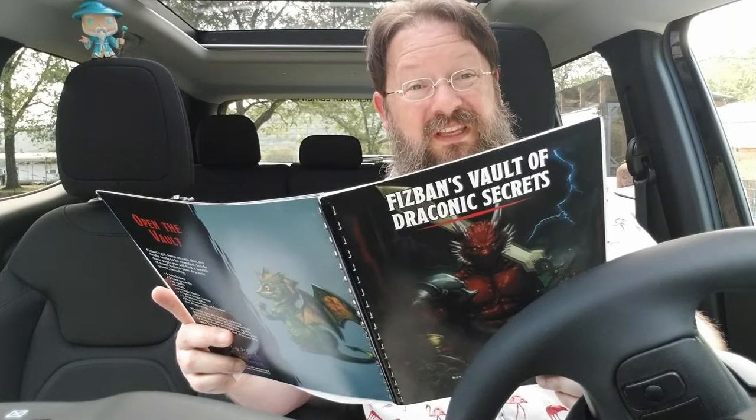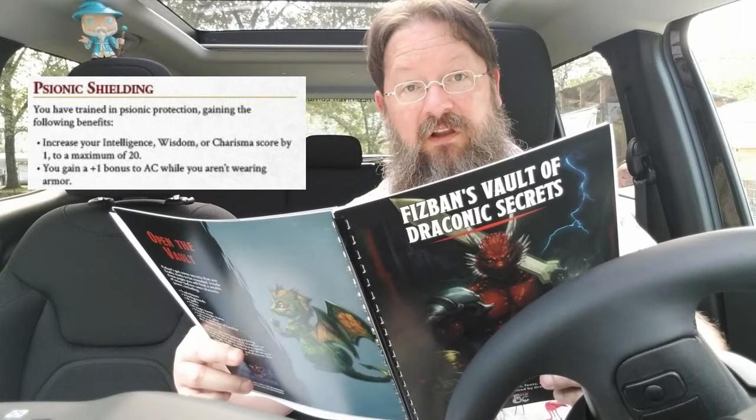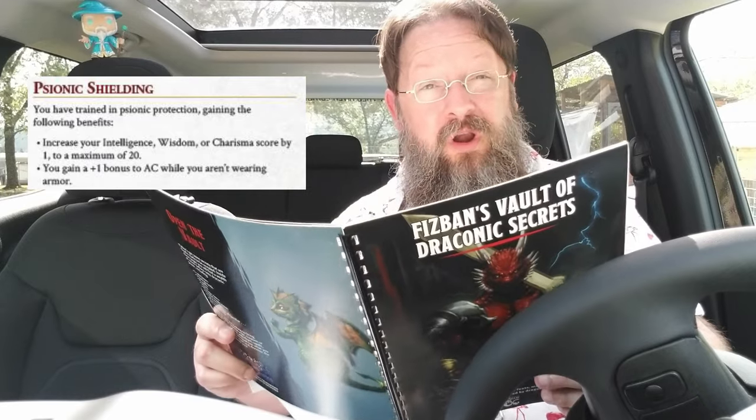And there are five new feats. One is Psionic Shielding — you have trained in psionic protection, gaining the following benefits: your Intelligence, Wisdom, or Charisma score is increased by one, and you gain a plus one bonus to armor class while you aren't wearing armor.